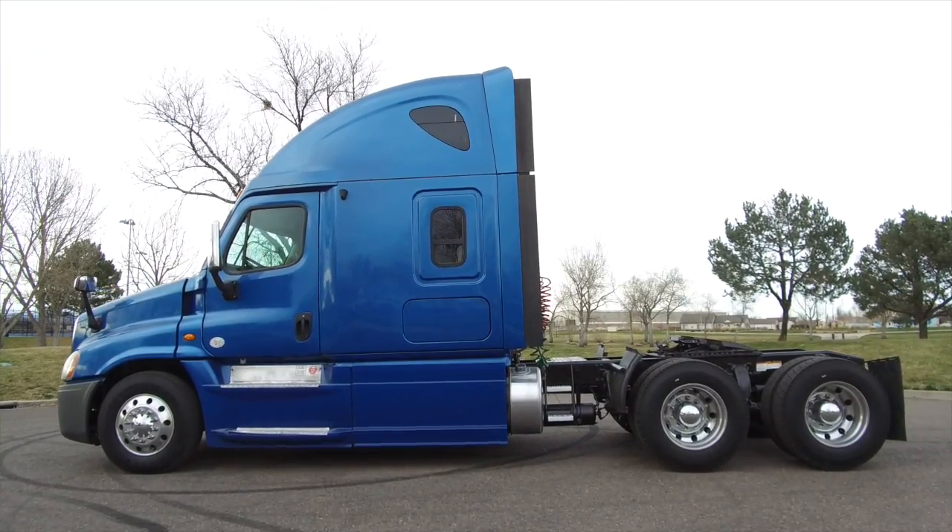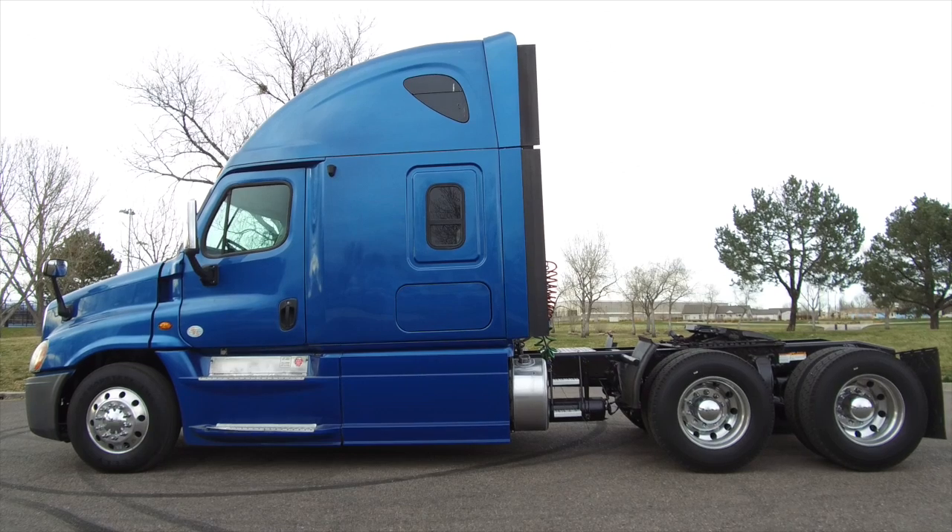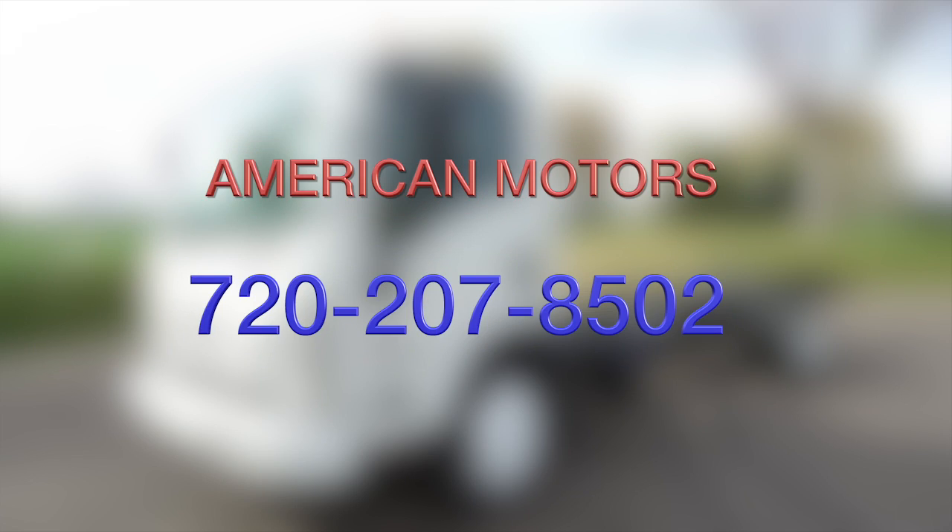If you want to take this home — a 2013 Freightliner Cascadia — call American Motors at 720-207-8502. And don't forget to subscribe to our YouTube page.